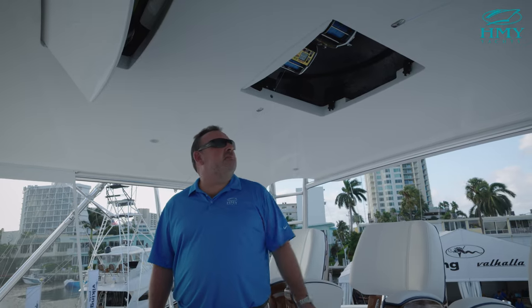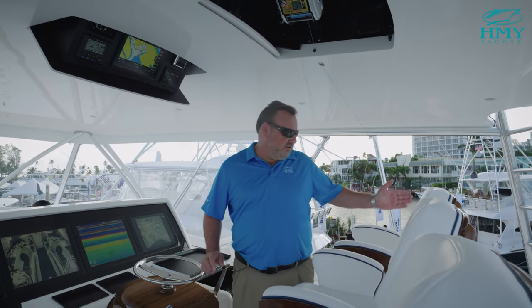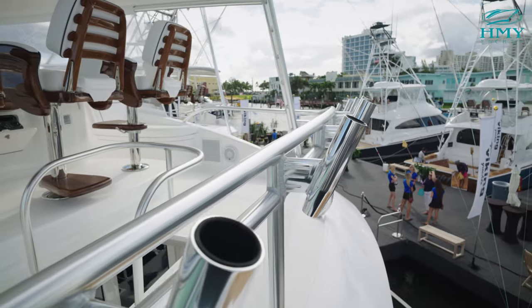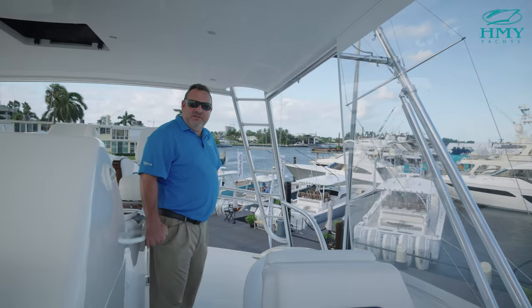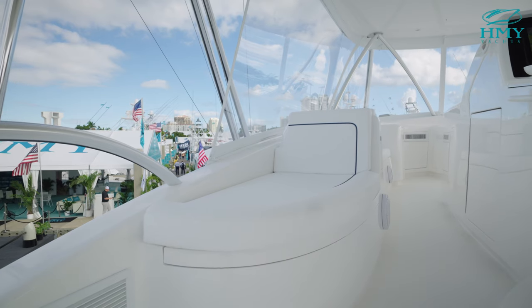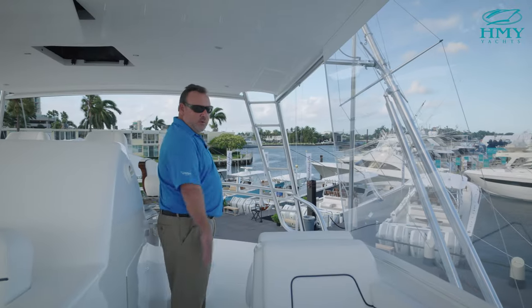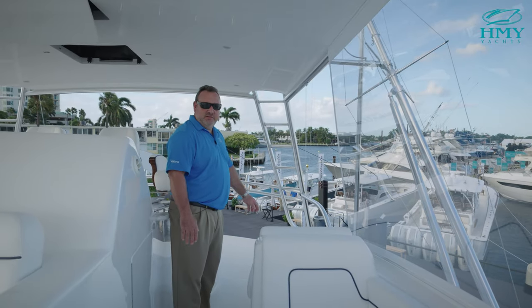Above is the recessed teaser reel box with Maya Epoch US 9s. Looking aft, you can see the eight-rod rocket launcher on the double aft rail. Another amazing feature of the open bridge is a nice aft-facing lounge on the port and starboard side with a comfortable backrest — a very comfortable way to lay back, relax, and watch your teaser.